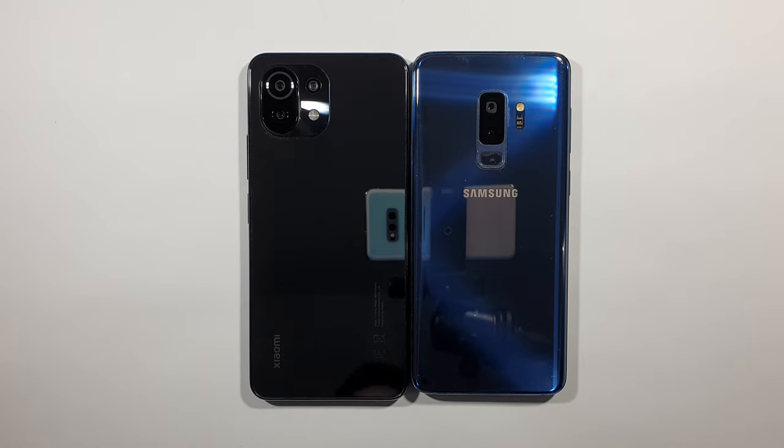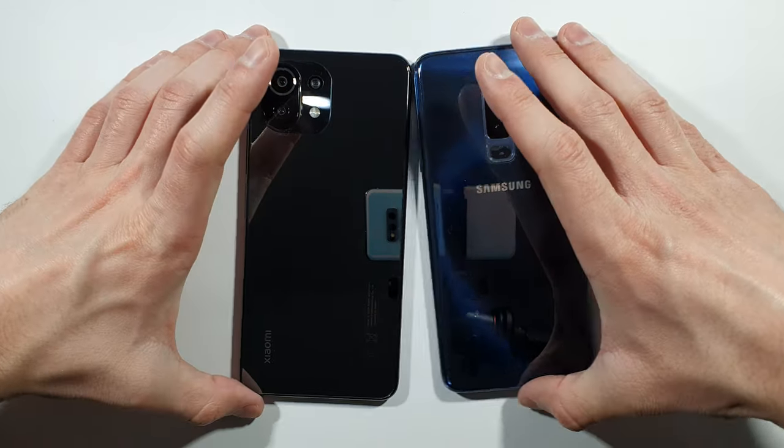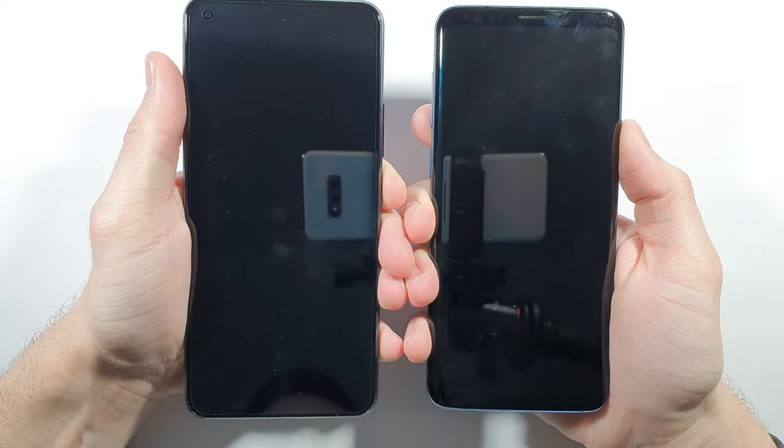Hello guys, welcome to my channel. Today we'll compare a speed test between two devices: on the left side we have the Xiaomi Mi 11 Lite, and on the right side we have the Samsung Galaxy S9 Plus Exynos variant. Let's quickly boot them up at the same time and see which one is faster. Three, two, one, go!